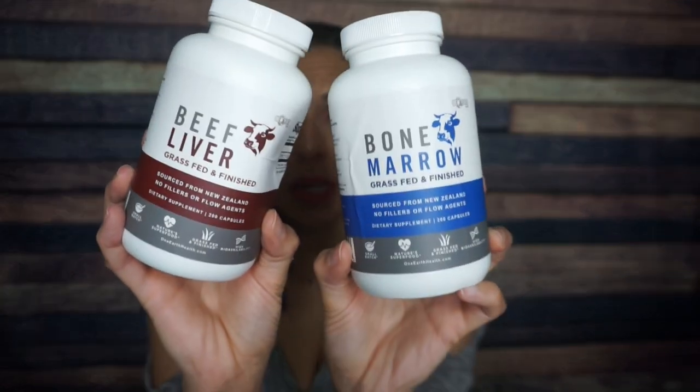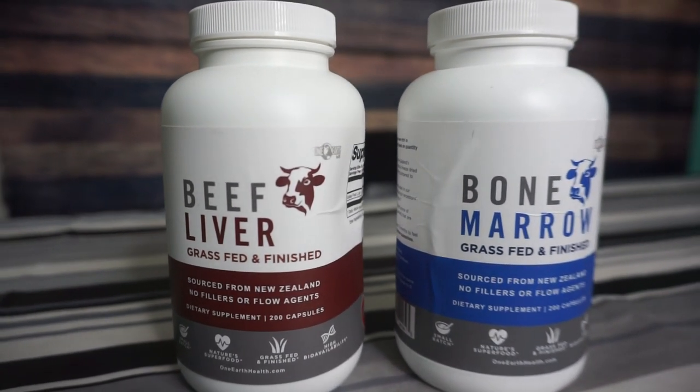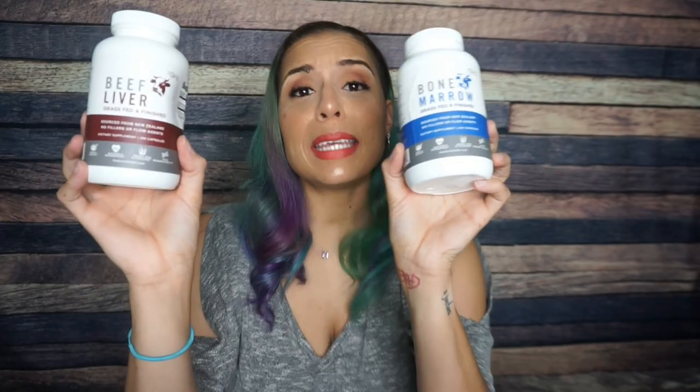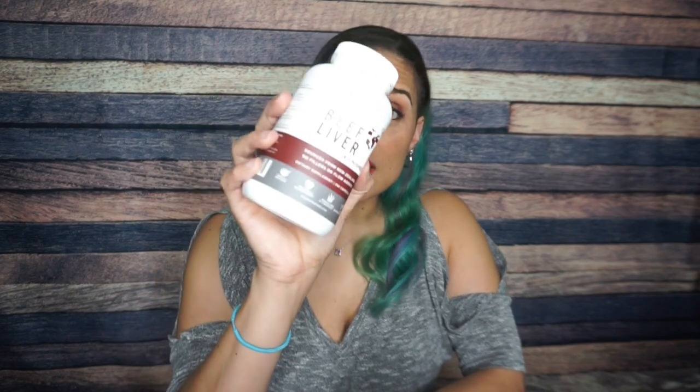Today we are talking about One Earth Health organ meat supplements. Right here I have beef liver and bone marrow — two foods that I hate. But I don't have to eat them anymore because now they come in pill form. Thanks so much to the good folks at One Earth Health for sending me these. I've been using them and reaping all the benefits without the guilt of not liking to consume organ meat.